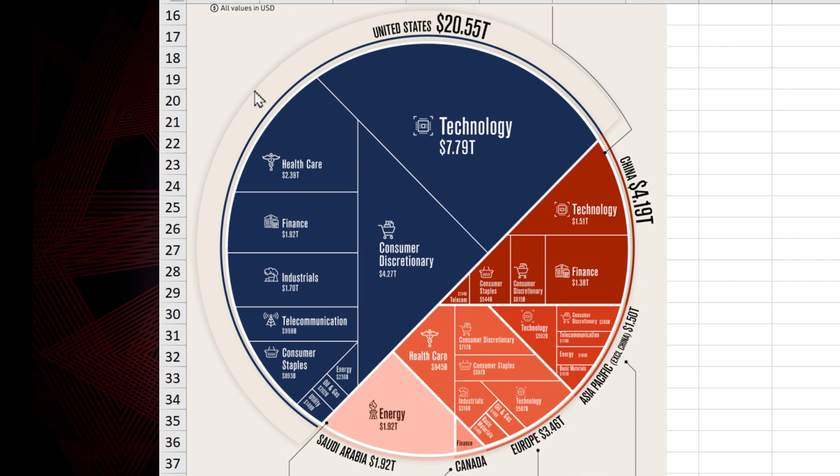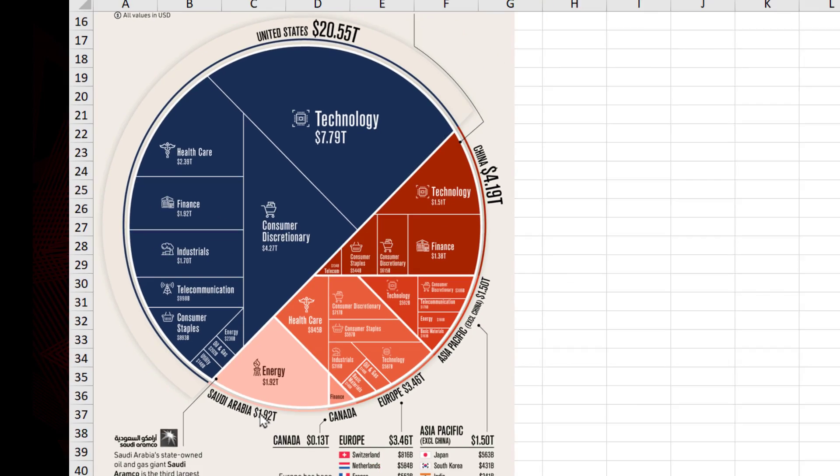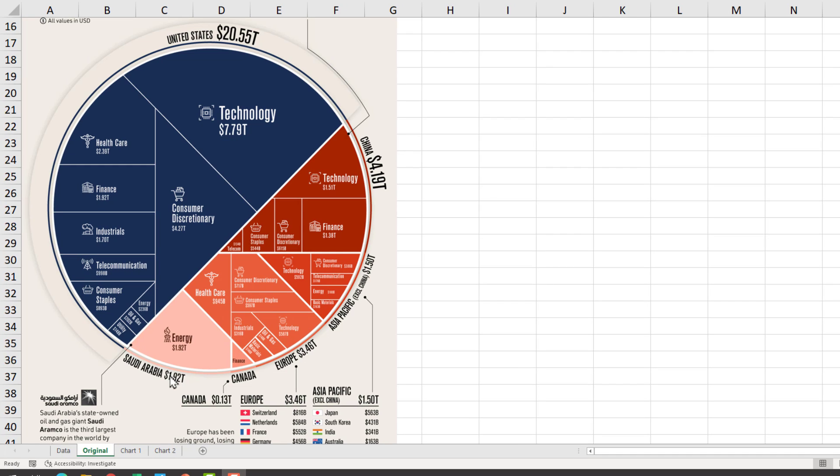They chose to represent the entire top 100 companies' market capitalization as a big circle, and then they cut it up into various chunks, each corresponding to one sector of company within the geography. Obviously the United States has the biggest chunk, followed by China, then Asia Pacific, Europe, Canada, and Saudi Arabia.